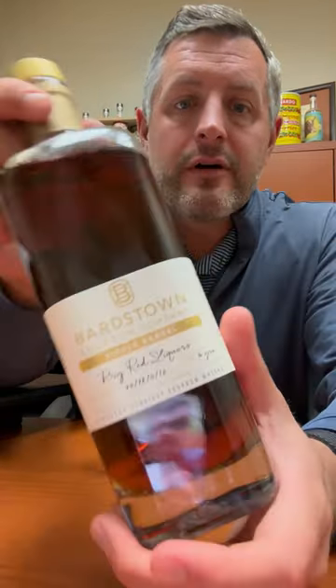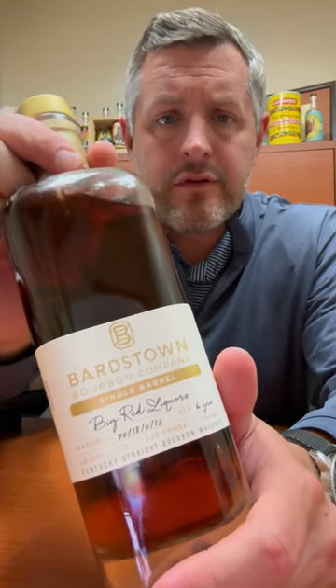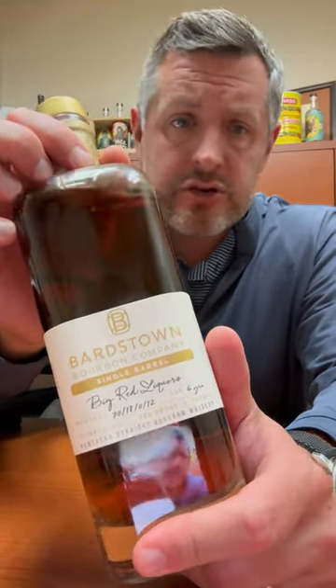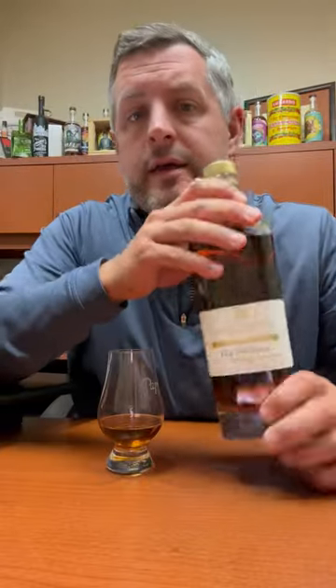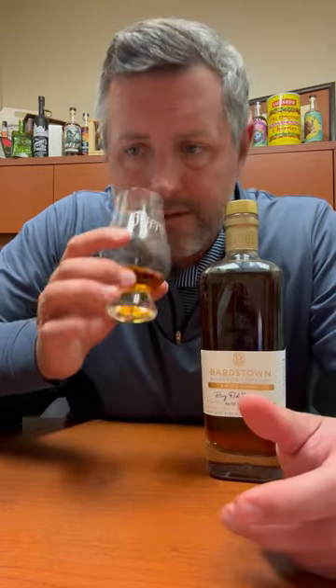Today I am taking a look at our Bardstown Futures pick. This was selected at the beginning of 2022 and now it's here. It's a six-year-old at 120 proof. It's a mash bill of 70% corn, 18% rye, and 12% malted barley. So let's dig right into it.